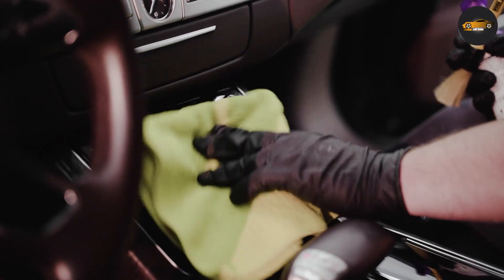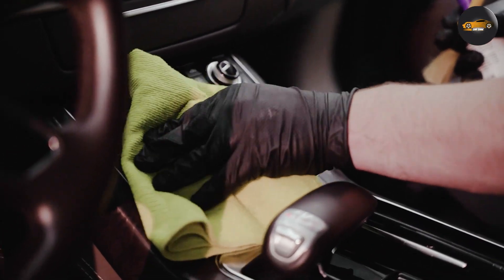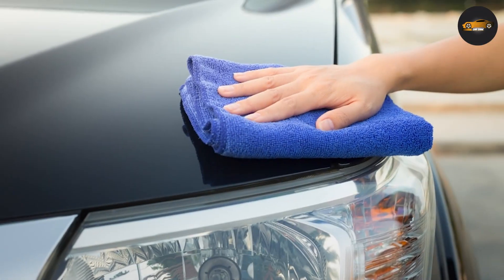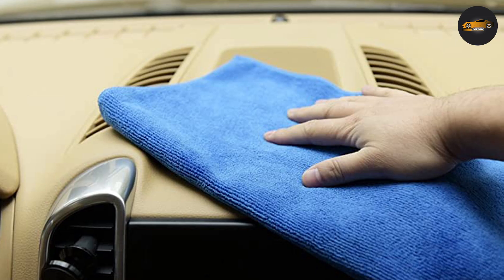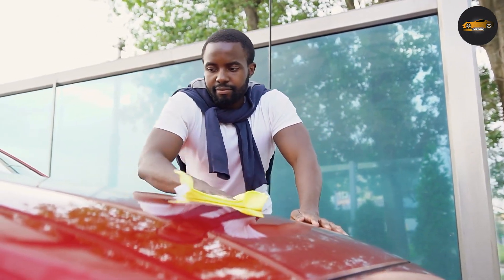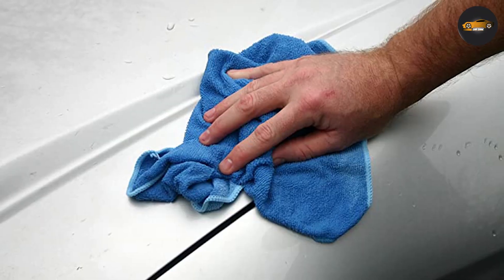Auto Drive microfiber towels are car cleaning towels made of high-quality microfiber material. They come in a pack of six and are designed to be used for various car cleaning tasks, such as wiping down the exterior, cleaning the interior, and polishing. The towels are soft, absorbent, and durable, which makes them ideal for car detailing.